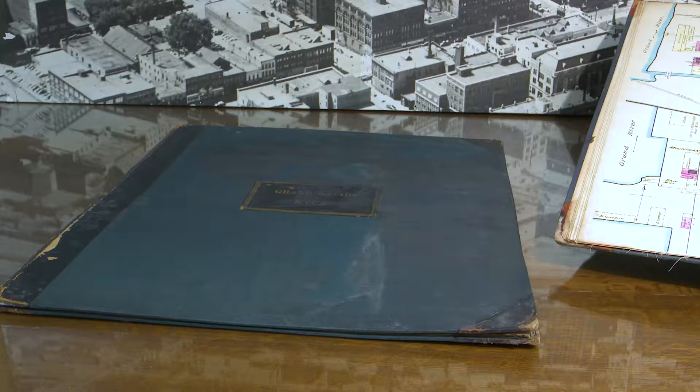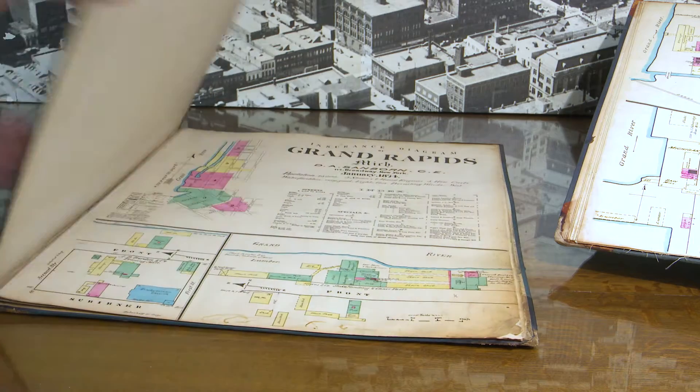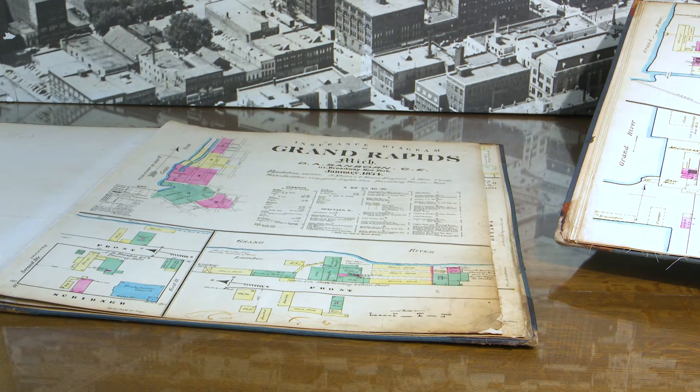These are two large bound volumes of Sanborn fire insurance maps for the city of Grand Rapids from 1874 and 1878. These are the only known copies. Our research shows that the 1874 map in particular is very rare, and it looks like it is the third oldest Sanborn fire insurance map in the country.